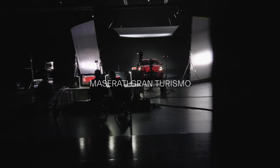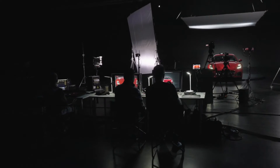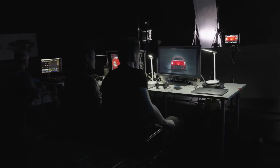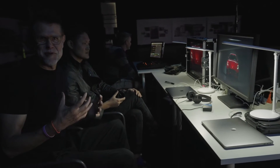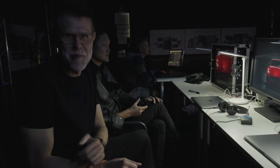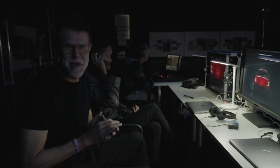Bringing the light from the side really shows the sculpture of the hood and makes the car look fantastic. Hey guys, we are here in the studios to create some assets for our new baby, the Gran Turismo — some video and photo assets. Since we have the car here, let's get up and take a look together.